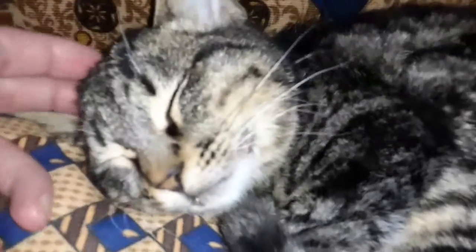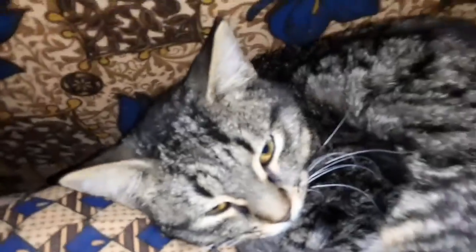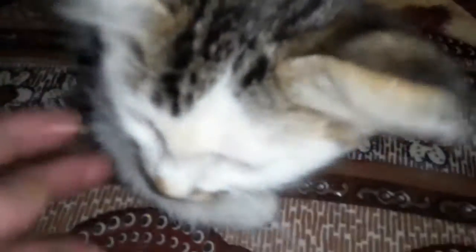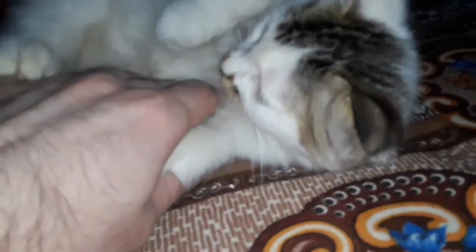Tip 7: Make sure that your children do not harm the cat. Some children treat the cat as a toy — pulling it by the tail or carrying it by the ear or head. Train your children to love the cat and deal with it tenderly. Prevent your children from such behavior because it may harm the cat. If you are unable to protect the cat from your children, you should not adopt a cat in your home.